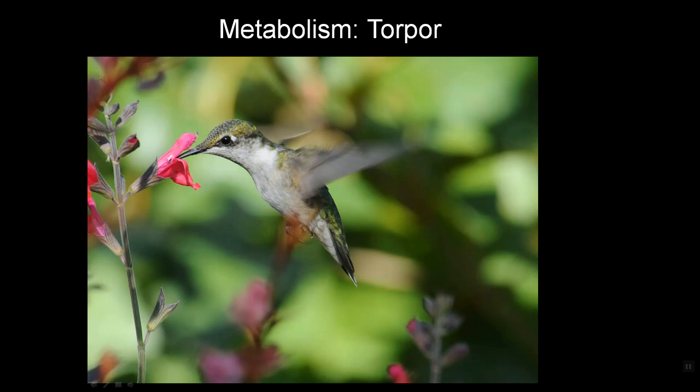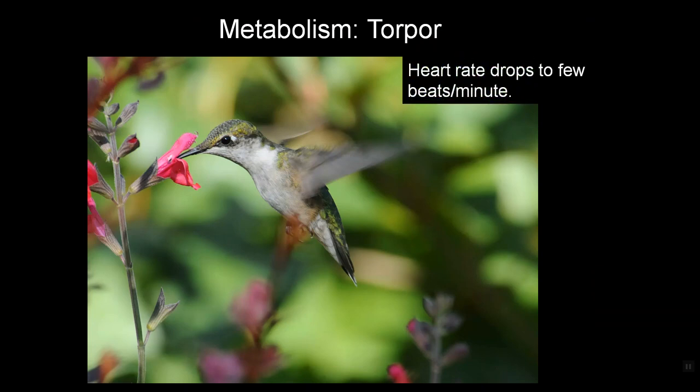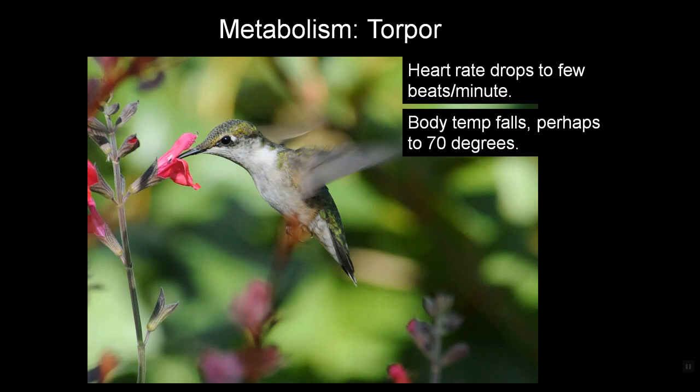They can't eat at night, so what they do is go into a state of torpor — think of it as overnight hibernation. When that happens, their heart rate drops to a few beats a minute and body temperature falls to maybe 70 degrees. To keep from falling off the perch and dying, they perch rigidly.